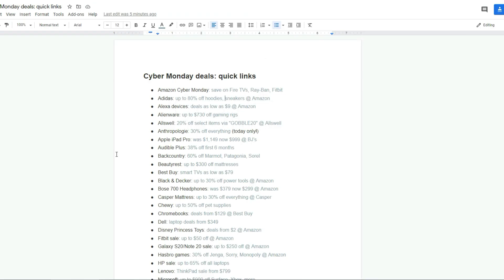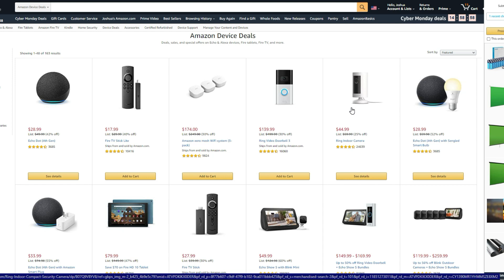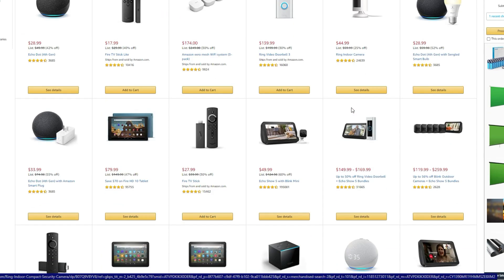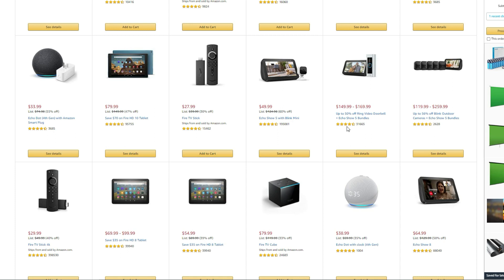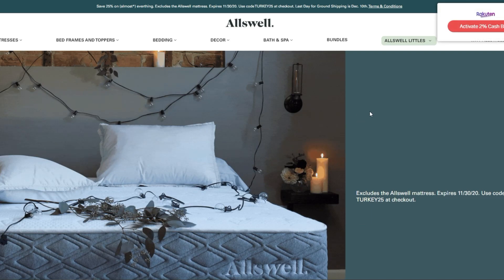There are some really good deals, and this is the one I was excited about. A lot of Alexa devices are still 25 to 50% off on everything — bundle deals and everything else. The Fire HD 10 tablet is $70 off, which is amazing. Alienware, if you're into those, there's up to $700 off gaming PCs. Allswell, if you're not familiar with them, they're just a home-style store.